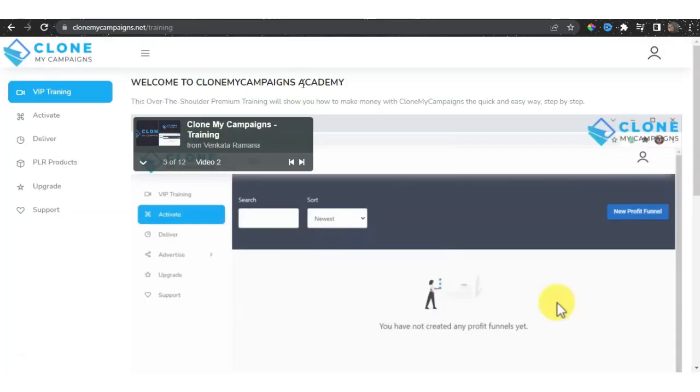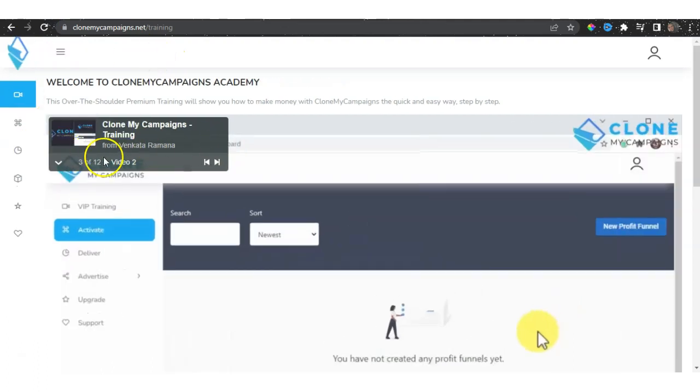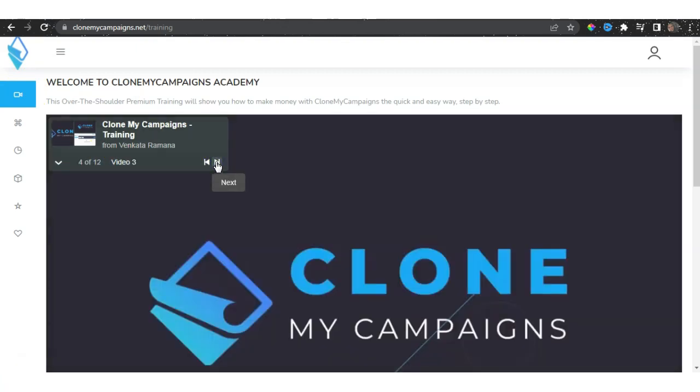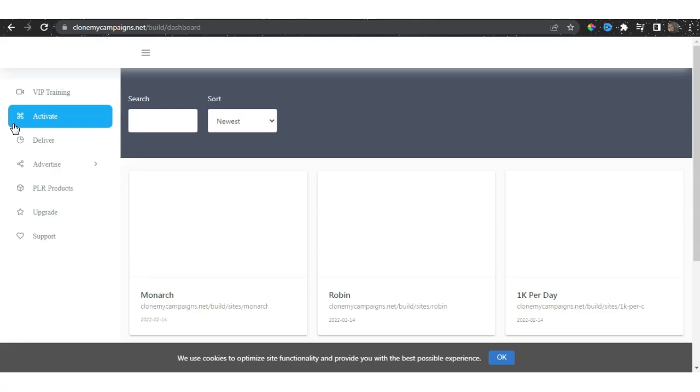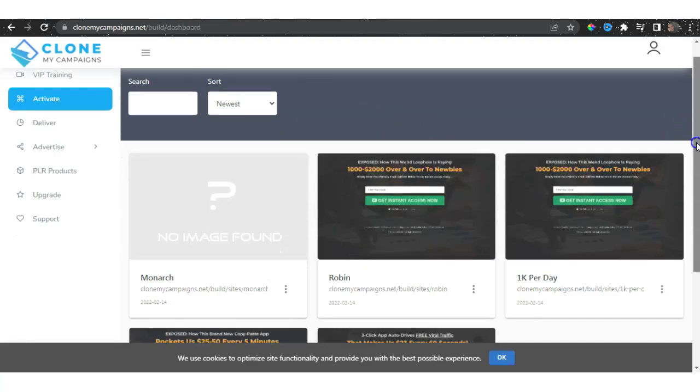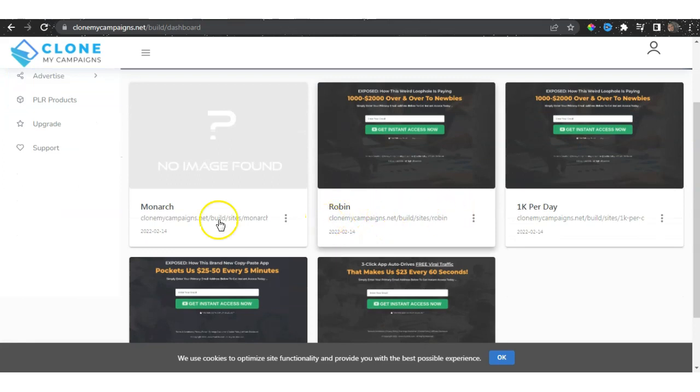Let's jump into the members area, which is broken down into 12 module videos. Once you land here, you have a dashboard and can start training. These are videos you must watch to understand exactly how to operate and execute each objective. Next, we go to Activate. Once we land on Activate, we choose exactly what we want — we can choose Robin, Monarch, or 1K Per Day. These are specific campaigns.